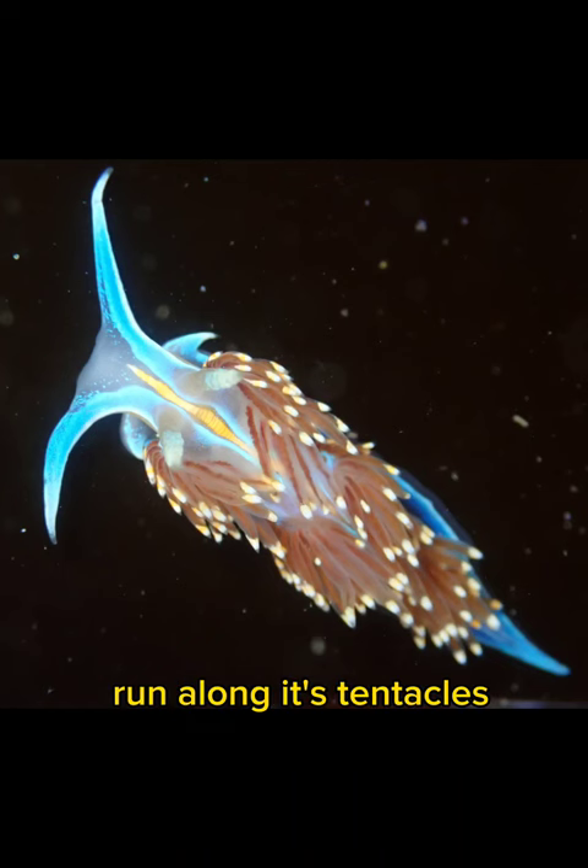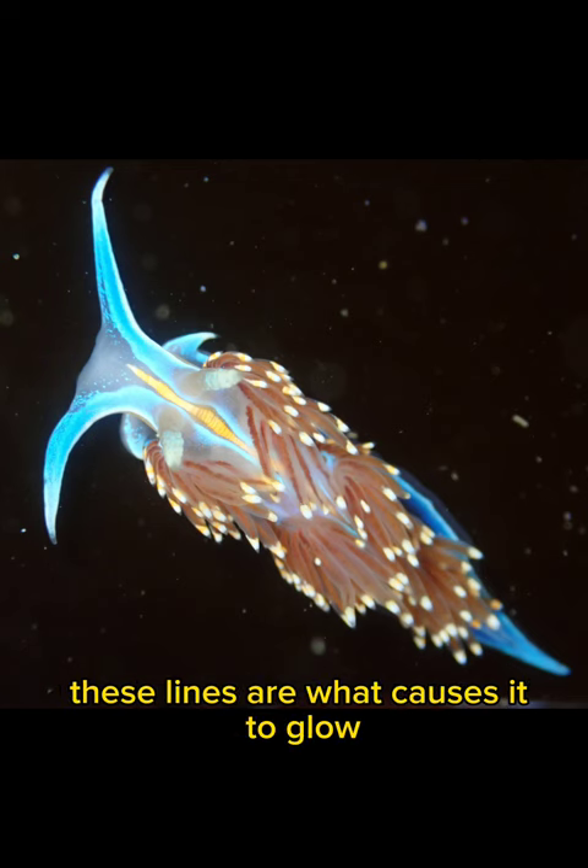Bright bluish-white lines run along its tentacles and along the sides of its body. These lines are what cause it to glow.